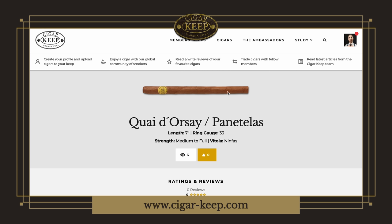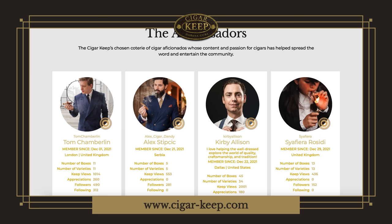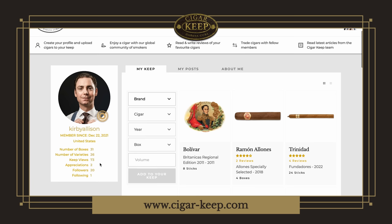Look at this — a Panetela, 33 ring gauge, seven inches long, very similar to these Monte Carlos right here. You have an opportunity to review them. Nobody's reviewed that cigar yet, but one day soon as there are more users you'll see more and more reviews of these interesting cigars. And then you can take a look at my Keep. If you go to the ambassadors, you'll see Tom Chamberlain, Alex Cigar Dandy, me, Max, of course, and so many people. I've got my Keep on here — 31 boxes, 26 different varieties, 73 views, two appreciations. Make sure you follow me.